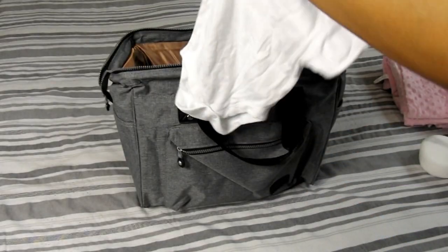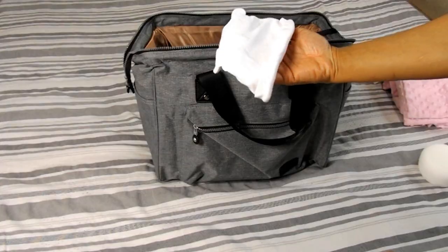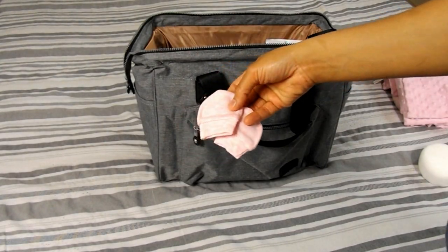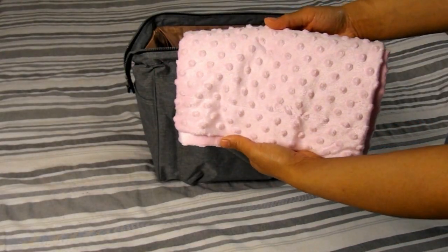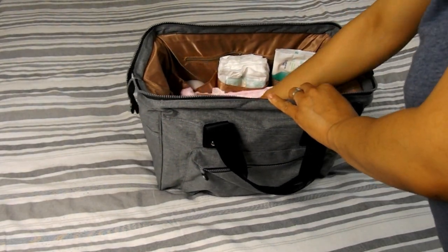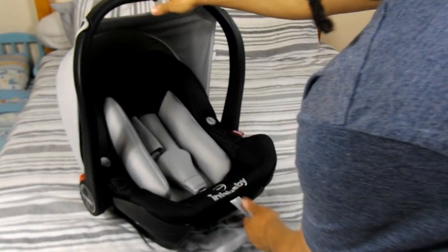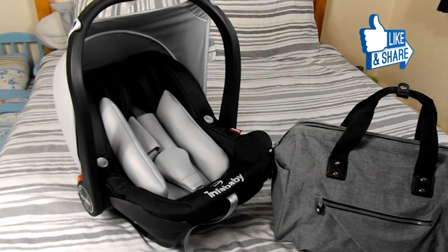Comfy clothes for snuggling up before heading home, which includes a bodysuit, a onesie, and a separate two-piece — well, you know us girls have to have options — along with a pair of socks, hat, and mitts. A cozy blanket to cover your baby, and of course her car seat. And that wraps up what's in baby girl's hospital bag.